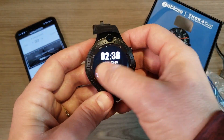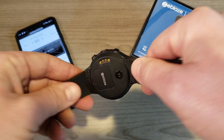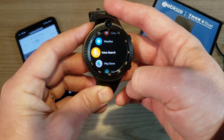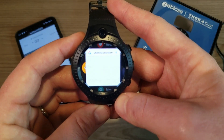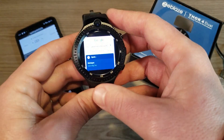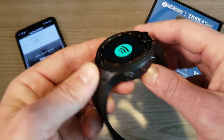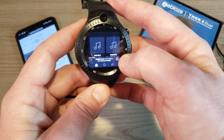Let me demonstrate the speaker and microphone. The watch has a bottom-firing speaker and a side-mounted microphone for voice search. I'll ask it a question: 'What time is the next Michigan basketball game?' It responded that Michigan's next game is today at 3:45 PM against Maryland. Voice search works well.